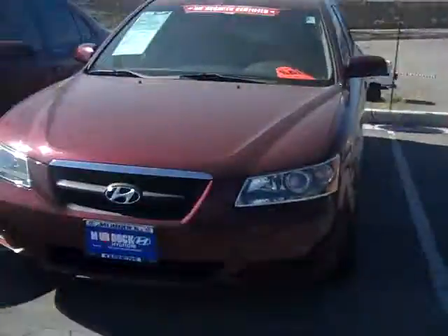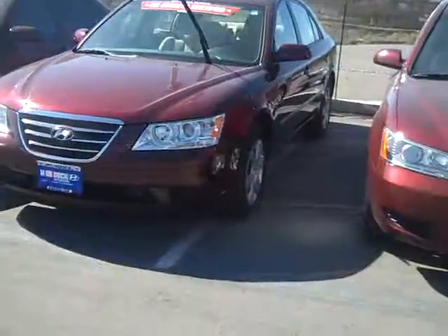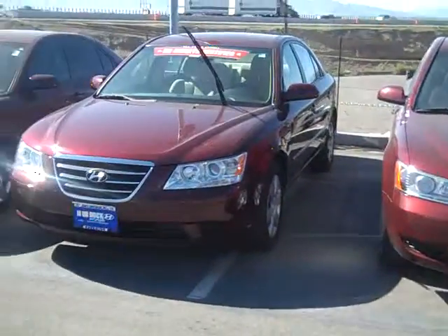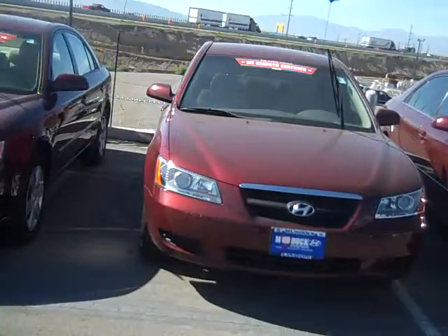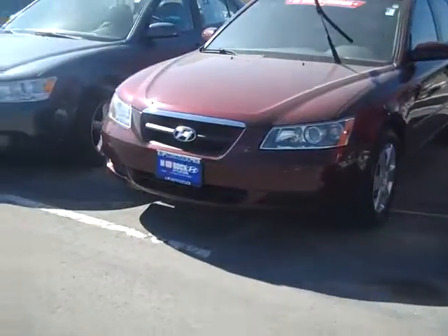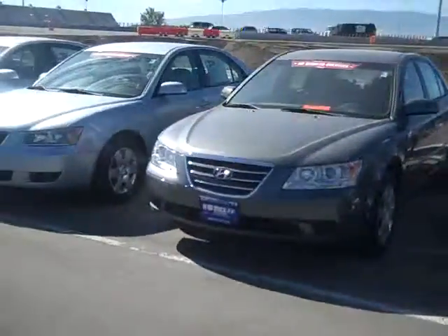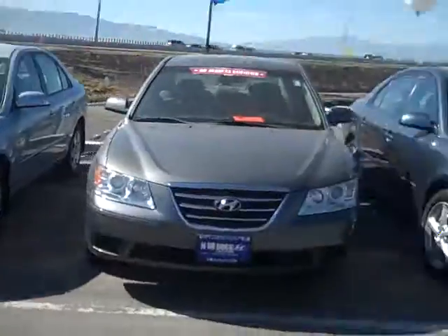That is a 2009 — we have some 2008s, and you can kind of notice the difference. In 2009 they changed the style just a little bit; you'll notice the grille is a little bit different. The interior is where the major change happened in 2009. And then just to keep walking down here, you'll see a few more that we have as far as colors.